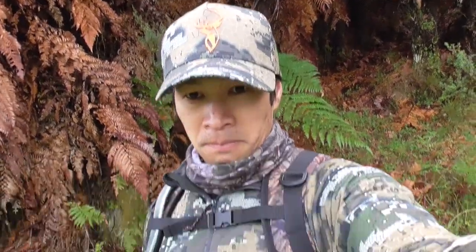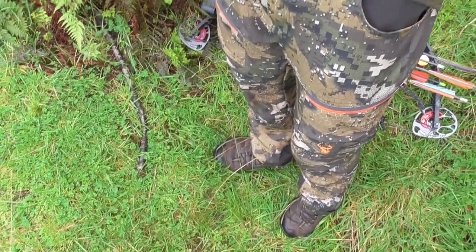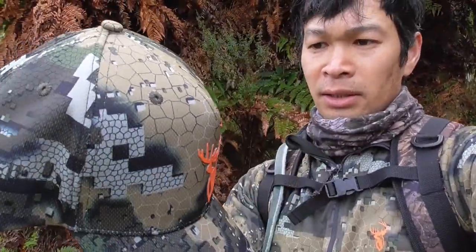Hello, welcome back to my channel. You probably noticed that there's something a little bit different today. I brought new camouflage. This is a digital camo made by Hunter's Element, and that's what it looks like.